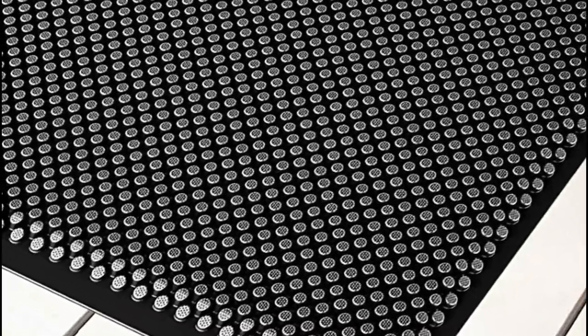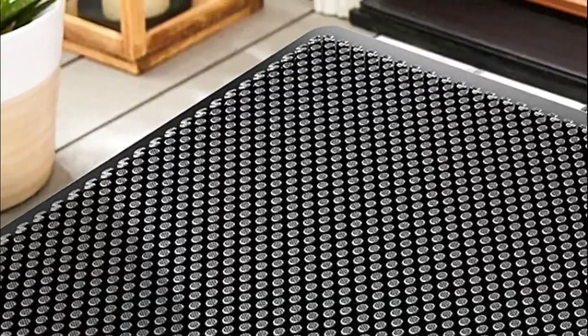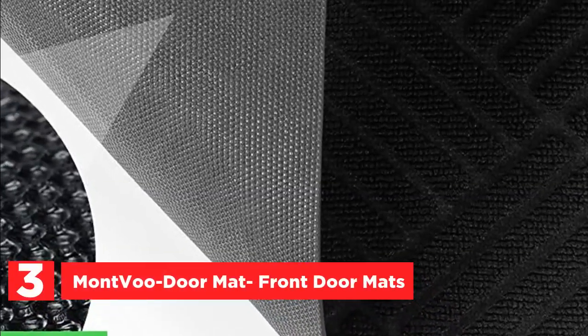Elevate the aesthetics of your entryway, front door, home, lobby, office, patio, garage, business, barn, living spaces, driveway, and other common areas with this elegantly simple silicone floor mat. The item number 3, Montvu Doormat Front Door Mats.